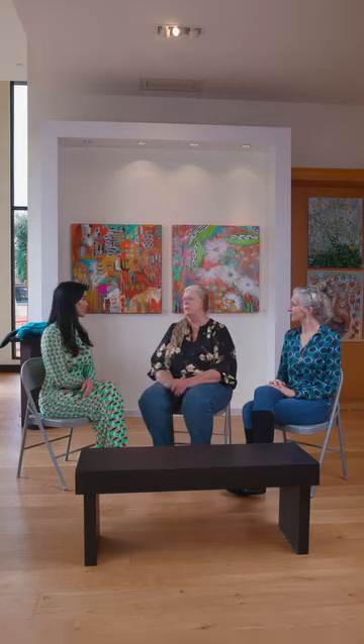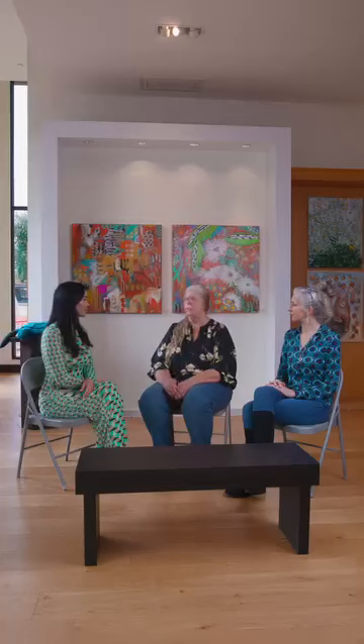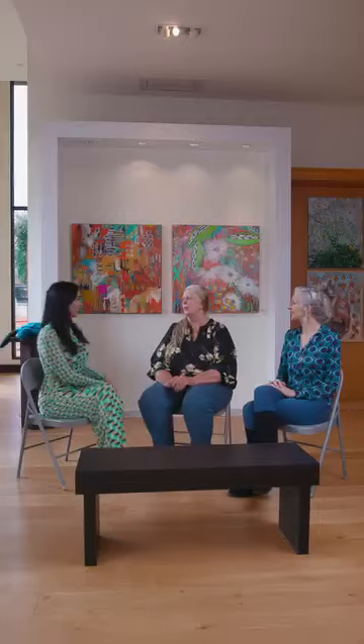Another big exhibition we have coming up is Women in Art. We're going to be working with the Lakeway Arts District in collaboration and we'll have the exhibition here. We've had over 70 women artists apply — I think we've got like 180 pieces submitted — which there's no way we can exhibit that much here, so it will be a juried show as well.